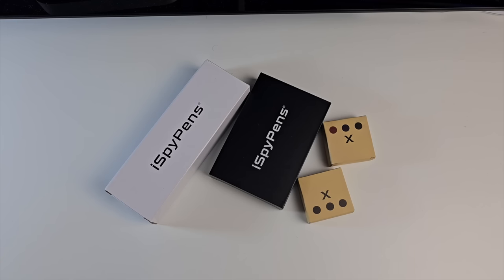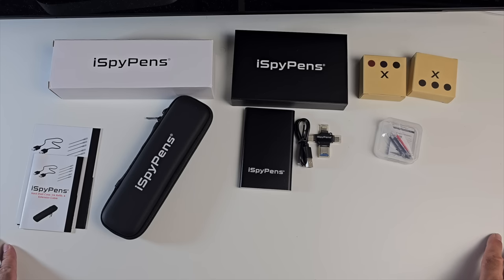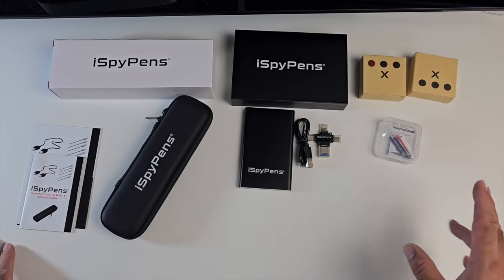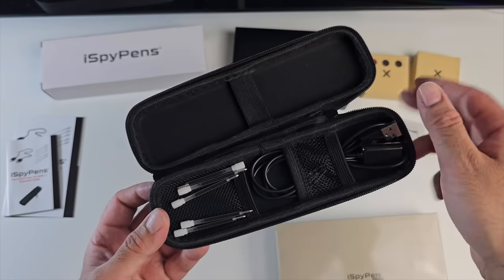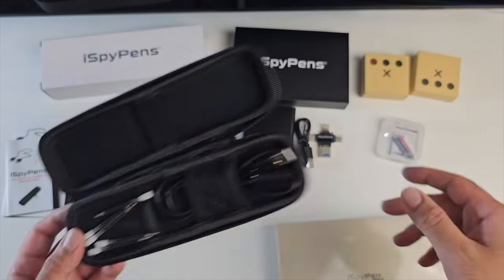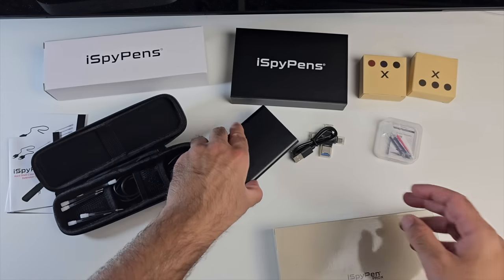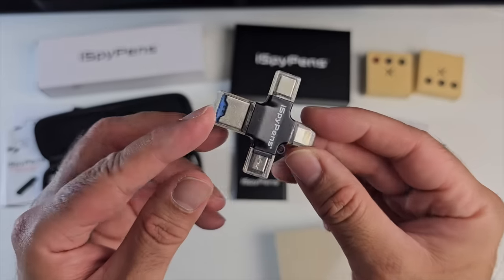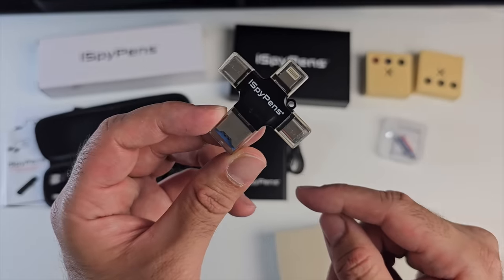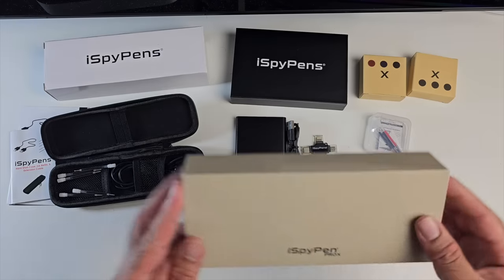Next up we have a product for 007 fans - this is the I Spy Pen Pro X, the new improved 2023 model. In the box we have user manuals, quick start guides, a pen case, charger, ink refills, a small power bank so you can charge the pen on the go, a micro USB to USB-A cable, and a micro SD card reader with multiple connections.